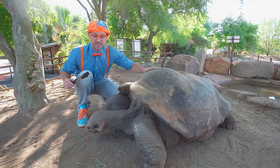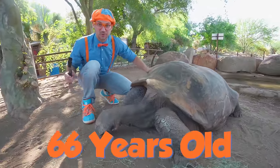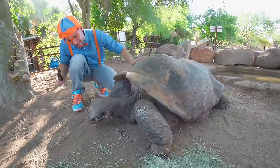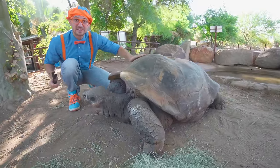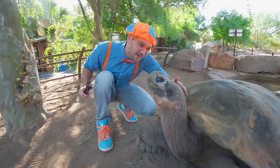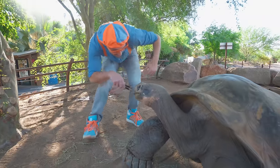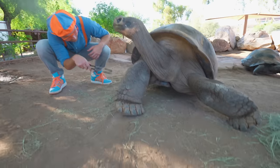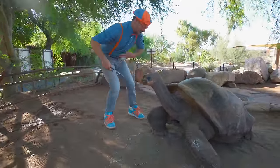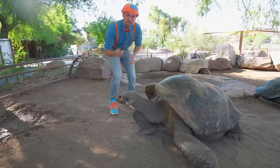And guess how old he is — he's 66 years old! That's really old! I'll pet this tortoise's head. Hello, how are you? Look — the tortoise is off the ground! Do you see that? Because that allows for all the bugs and everything to get away from its underneath area! Okay, let's go get some more carrots!